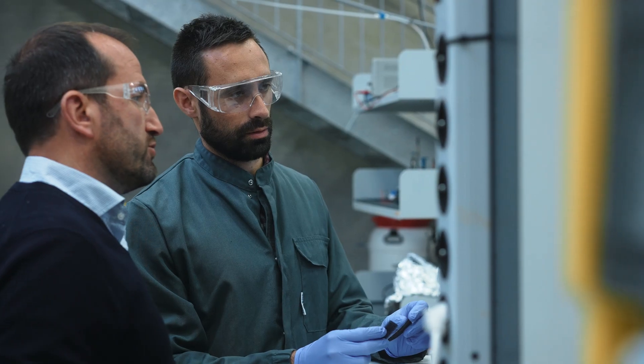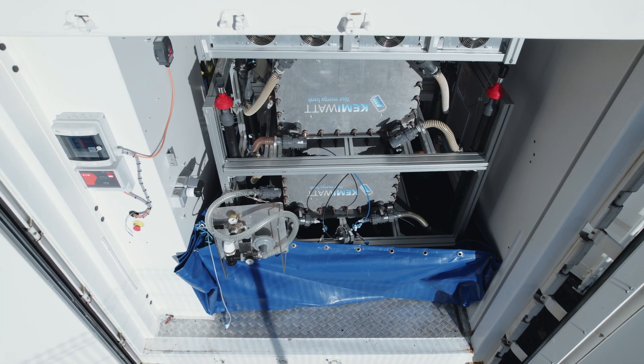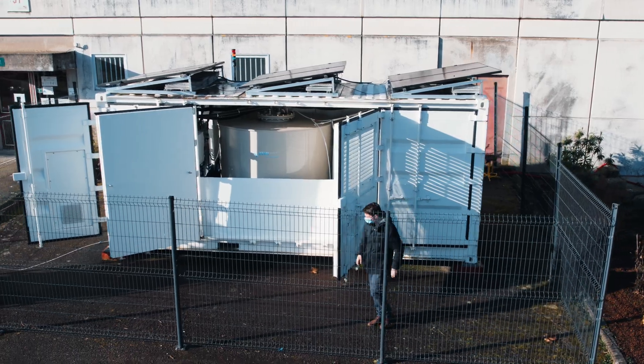Since 2019, we are successfully testing our battery in the field with an autonomous demonstrator, supplied by solar PV and connected to the grid. This world's first organic aqueous flow system has proven the perfect match of our chemistry with stationary storage applications.